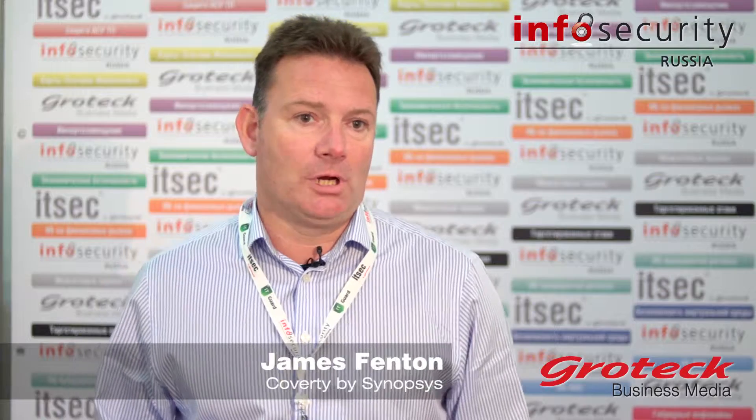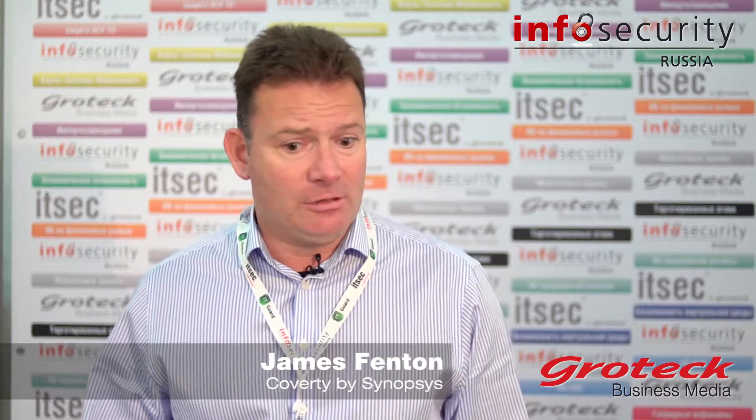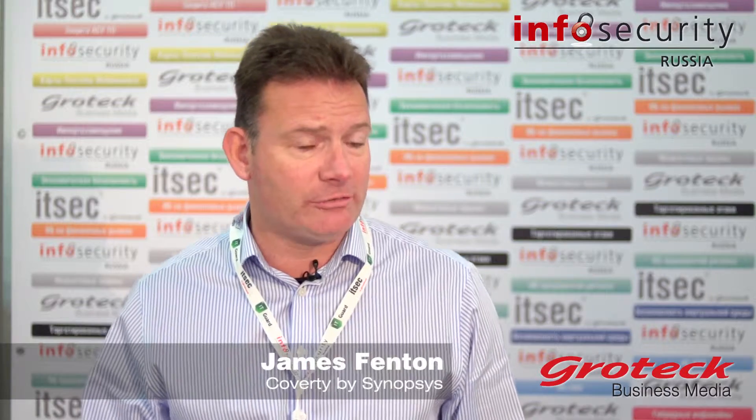We're starting to do a lot more in Russia generally, and especially with customers in and around Moscow. We've seen a shift to more of an agile process for those customers and they are now seriously looking at technologies like ours to improve overall code quality and security. They should be thinking about adopting technologies like ours earlier into the process.